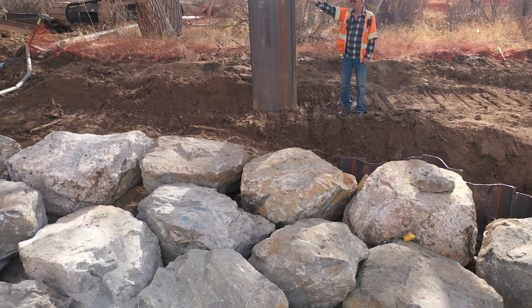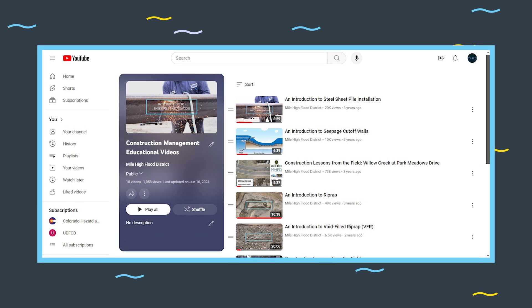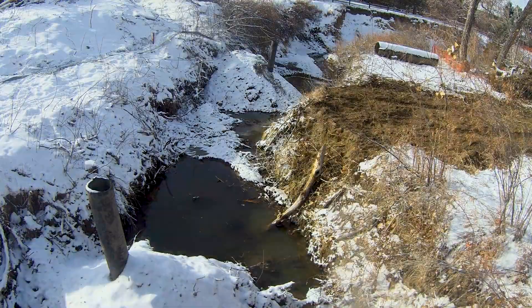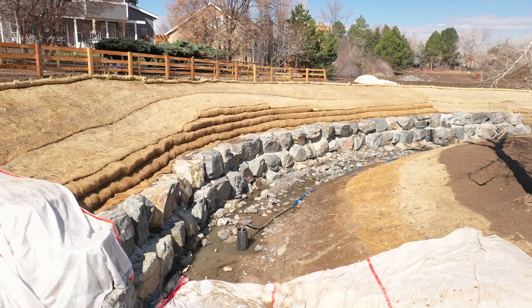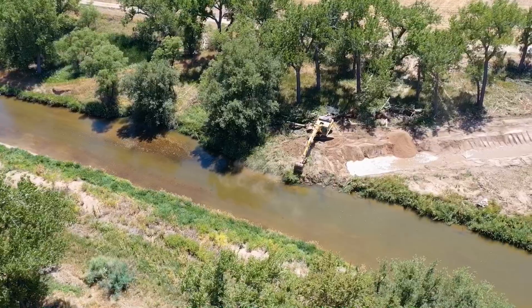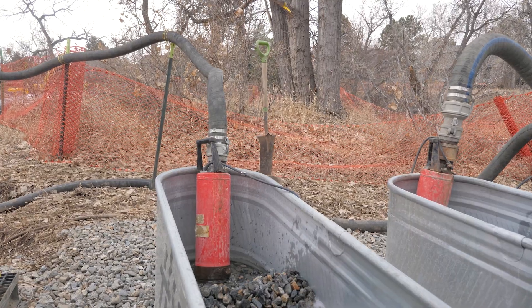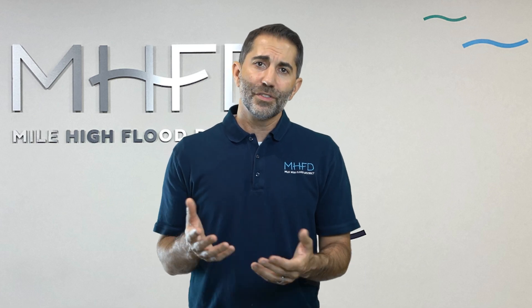Grouted boulder drop structures require proper seepage control, typically achieved with steel sheet pile driven into the ground upstream of the crest. The district has other videos that describe seepage cutoff walls and steel sheet pile installations. Dewatering during subgrade prep is very important. District specifications require that any groundwater or nuisance water be removed from the subgrade before subgrade approval by the engineer and before boulder placement should start. Water must be kept off the subgrade 24 hours a day until the grout has been poured and cured. Common dewatering techniques include surface water diversion ditches or groundwater controls such as perimeter sub drains or submersible pumps and gravel sumps. If subgrade conditions don't improve even with rigorous dewatering efforts, please consult with a geotechnical engineer to explore your options for stabilizing the subgrade prior to boulder placement.